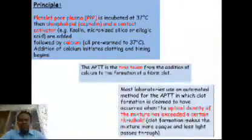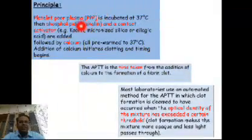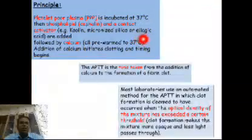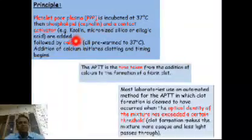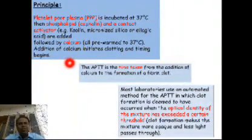Now, coming to the partial thromboplastin time test itself — how it is carried out. Platelet-poor plasma is incubated at 37 degrees. Then partial thromboplastin reagent is added. This reagent contains phospholipids — i.e., cephalin — and a contact activator, which could be kaolin, micronized silica, or ellagic acid depending on the manufacturer. This reagent and patient's centrifuged plasma are incubated at 37 degrees for 4 to 5 minutes, followed by addition of a calcium-containing reagent.